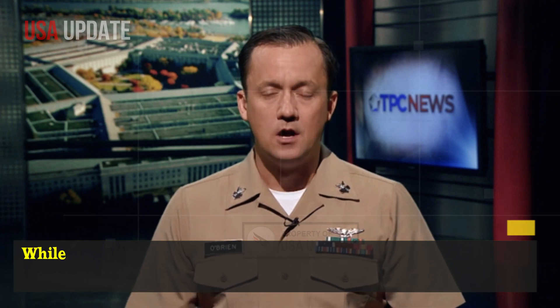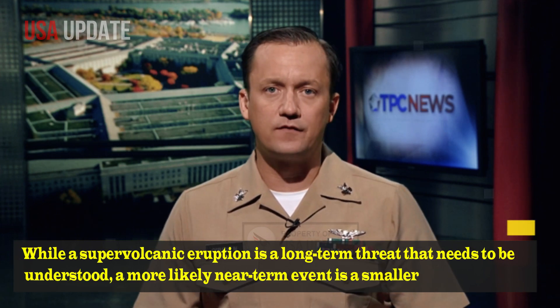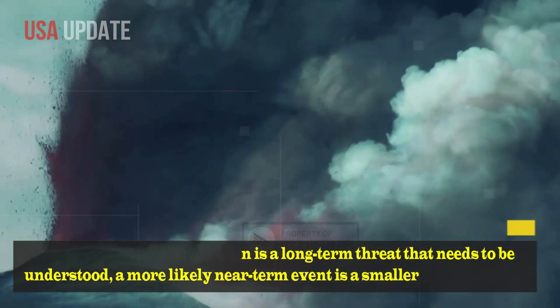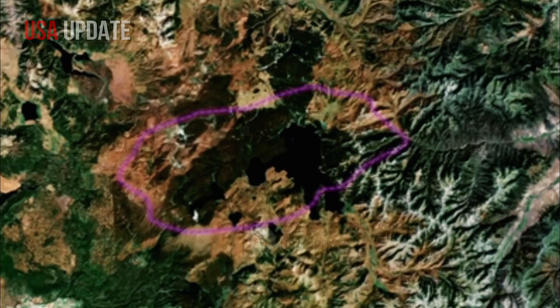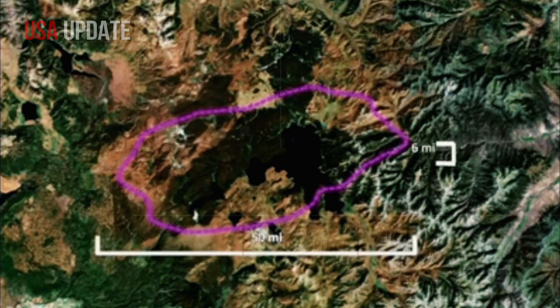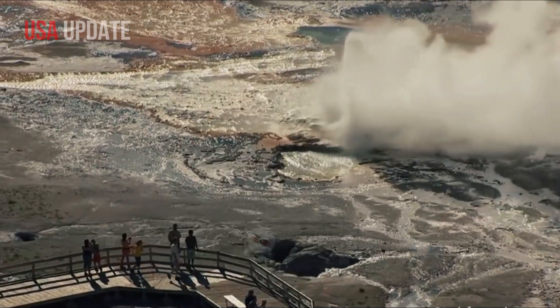While a supervolcanic eruption is a long-term threat that needs to be understood, a more likely near-term event is a smaller hydrothermal eruption or lava flow. Hydrothermal eruptions result from steam bursting from hot water beneath the surface, while lava flows, while locally destructive, would not have a global impact.